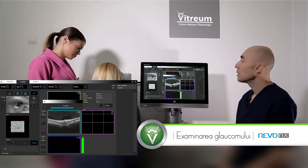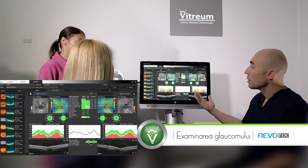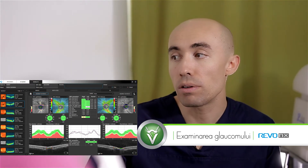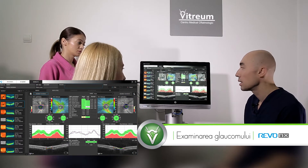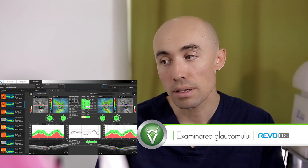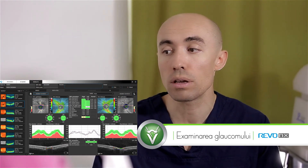Scanarea se face foarte repede, în câteva secunde, astfel încât nu există neplăceri pentru pacient. Diagnosticul de glaucom se confirmă dacă aceste examinări se repetă în timp. Comparând rezultatele obținute la fiecare examinare, noi observăm că valorile se mențin — înseamnă că nu există glaucom sau glaucomul este bine compensat. Dacă aceste valori ne arată o scădere a parametrilor, înseamnă că există glaucom sau glaucomul nu este bine compensat, chiar dacă este tratat, dar nu suficient, tratamentul nu are efect suficient.